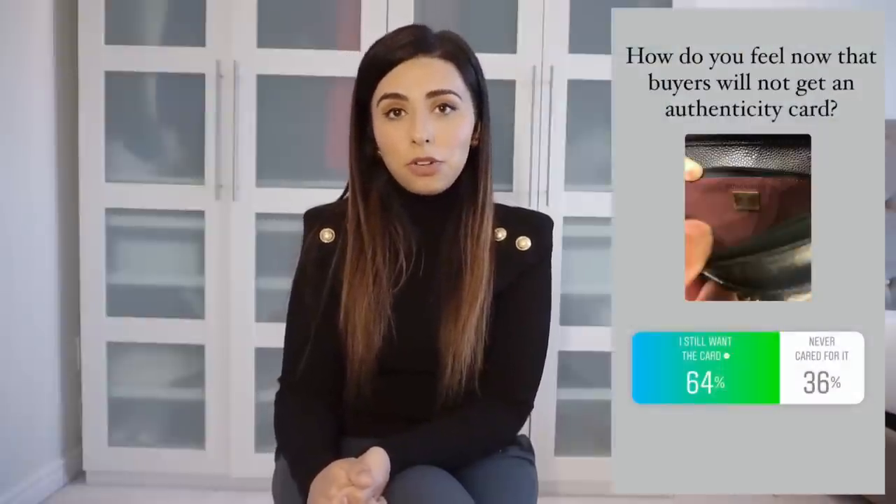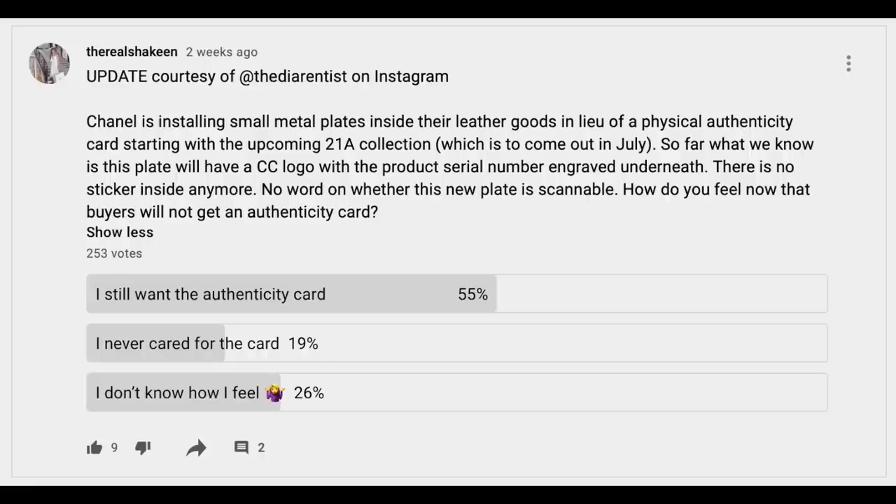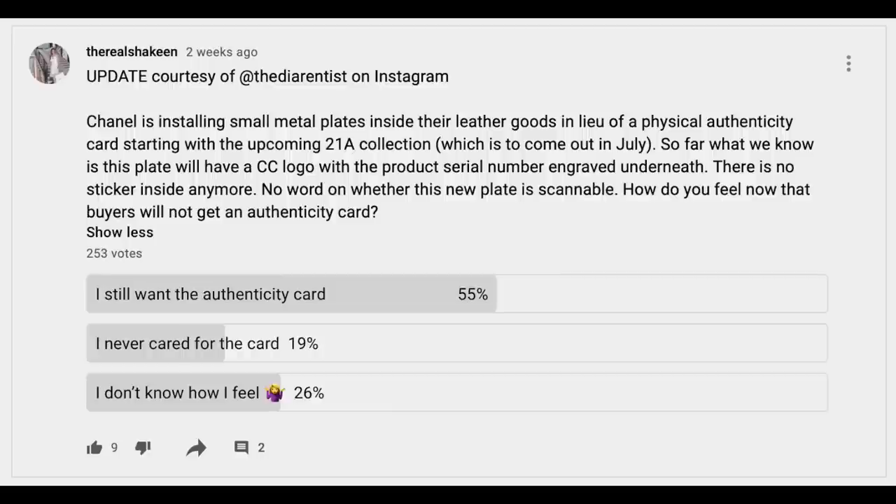I did ask on my Instagram stories and on my YouTube community. I did a little poll and 55% said they still want the authenticity card — and this is after updating them that it may not even be scannable. 19% never cared for the card, and 26% say they don't know how they feel.